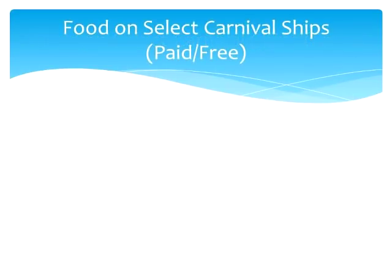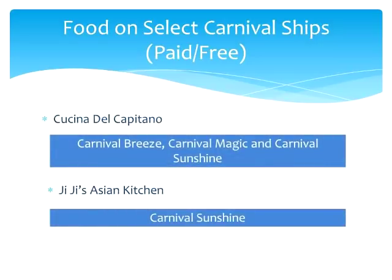Before we get to restaurants on select ships that will cost you extra money, let's look at the ones that are in between — restaurants with both free and paid items on the menu. Cucina Del Capitano is a nice Italian restaurant with a free lunch menu, but the full-service dinner is extra. It's on the Carnival Breeze, Magic, and Carnival Sunshine. There is also Gigi's Asian Kitchen, which has a menu with some free items and some items that will cost you — currently only available on the Carnival Sunshine.